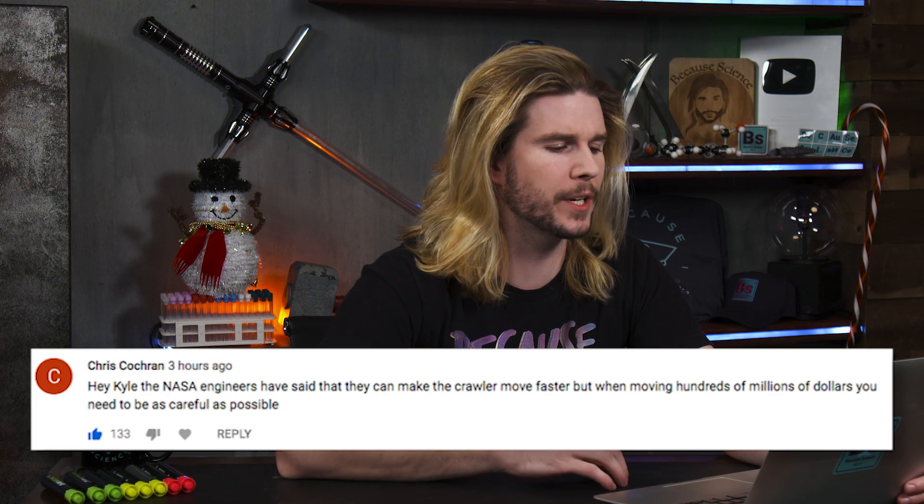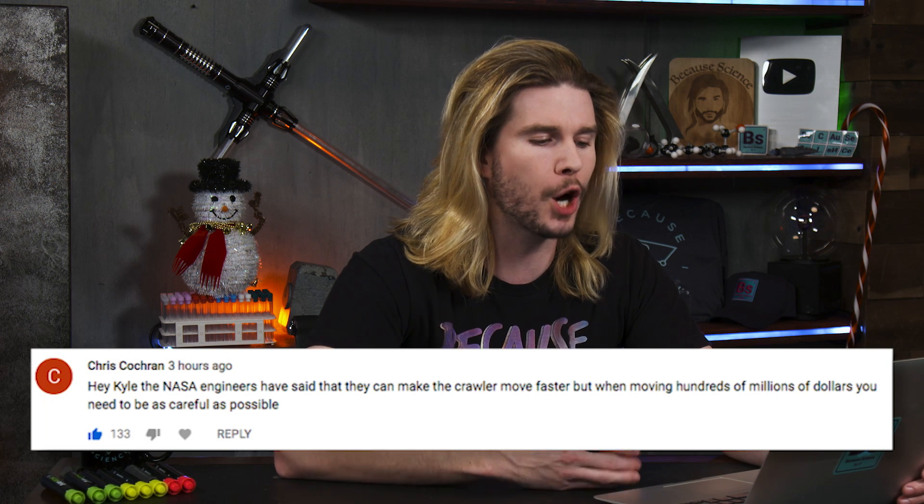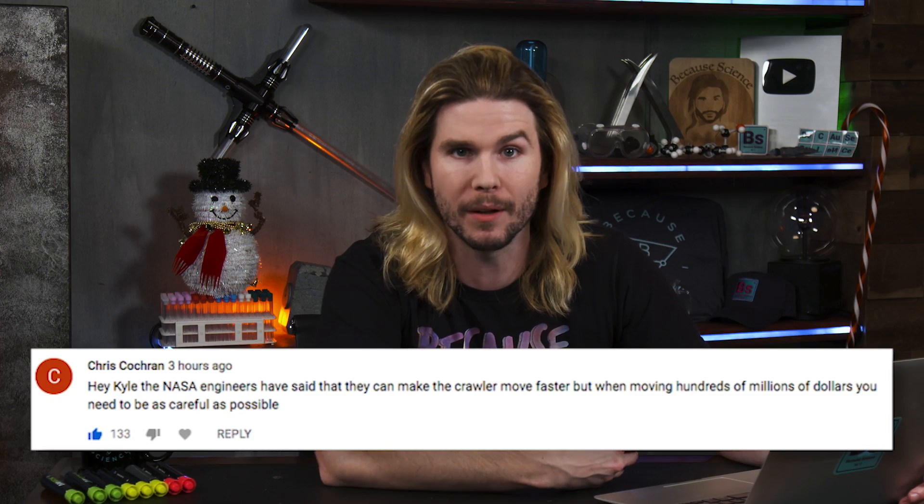Our first comment comes from Chris Cochran, who says, hey Kyle, the NASA engineers have said that they can make the crawler transporter move faster, but when moving hundreds of millions of dollars, you need to be as careful as possible. It makes sense that if you are transporting a multi-million dollar space shuttle, you don't want to go too fast, otherwise it could result in the loss of the shuttle, and that would be very bad. A similar constraint would apply to putting a city on wheels.